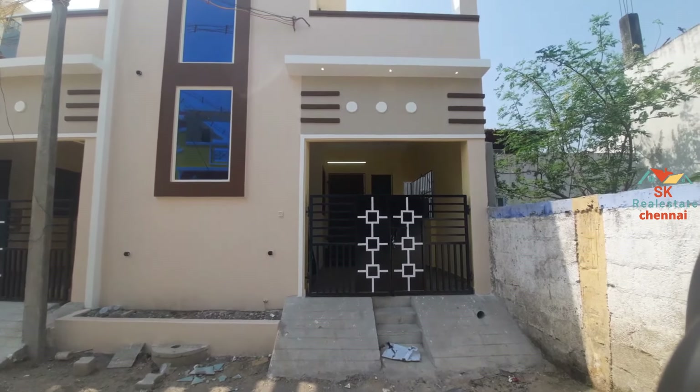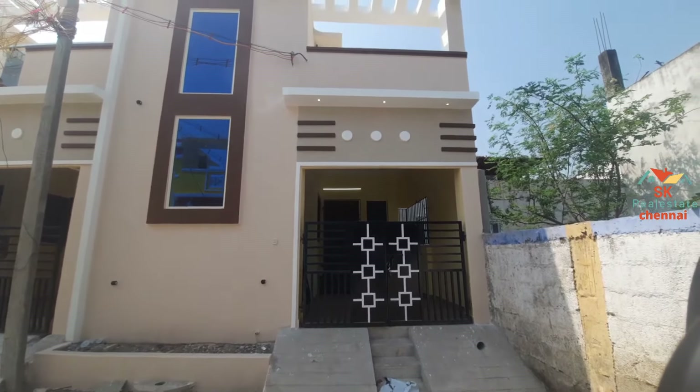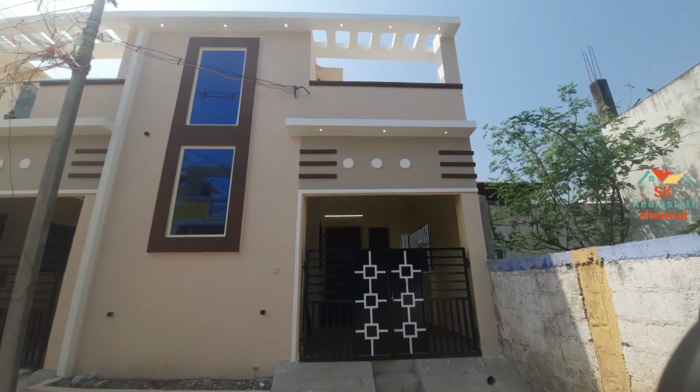Hello viewers, welcome back to Scary Illustrated Chennai. We are in the opposite location of Chris International School.